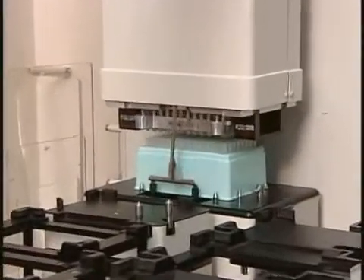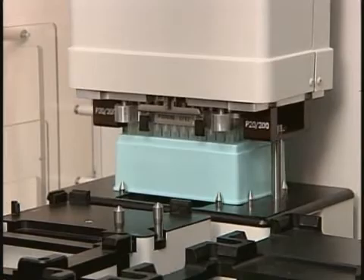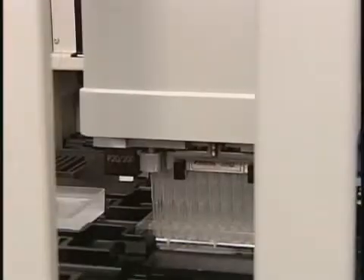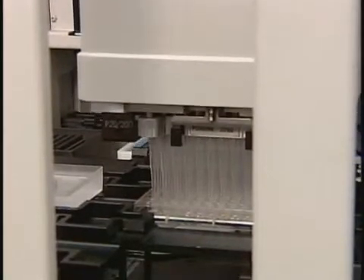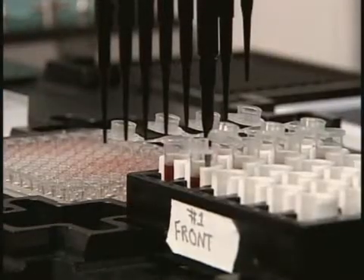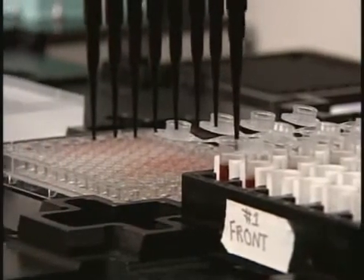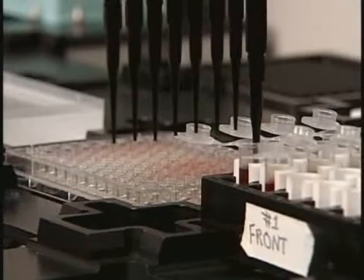Bioinformatics uses computer technology to analyze biological data, such as DNA or protein sequences. Genomics focuses on large DNA sequences for things like genetic mapping. These exciting research fields have many practical applications, including DNA testing and disease diagnosis and treatment.